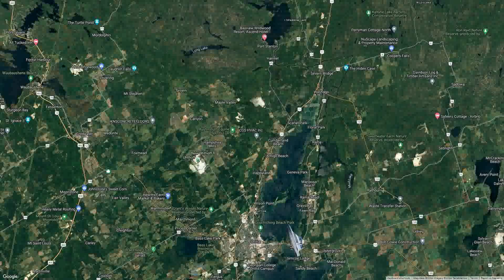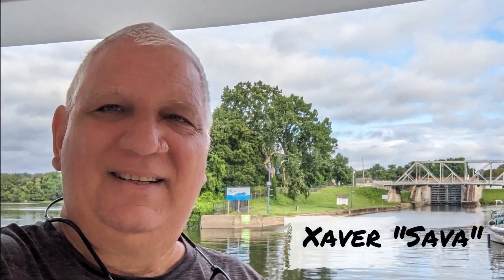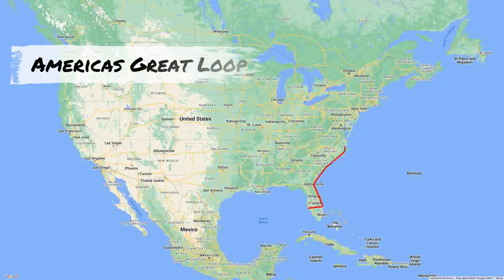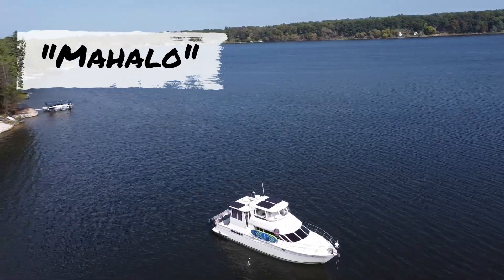Last time on our boat story, we passed the town of Orillia on Lake Simcoe. Join us today as we continue on the Trent Severn Waterway to Duck Bay on Sparrow Lake. Aloha, we are Sava, Cynthia, and Alex along with our two dogs, Lucy and Shadow. We're traveling America's Great Loop, a 6,000 mile North American waterway from Florida to Canada and back down via the Mississippi. Follow us on this journey on our boat called Mahalo.